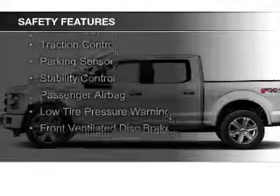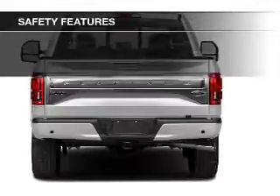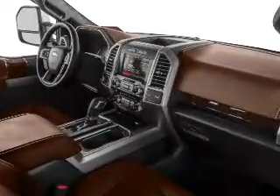Safety was made a priority with these features: curtain head airbags, side airbags, rain sensing wipers, brake assist, traction control, parking sensors, stability control, a passenger airbag, low tire pressure warning, and front ventilated disc brakes.